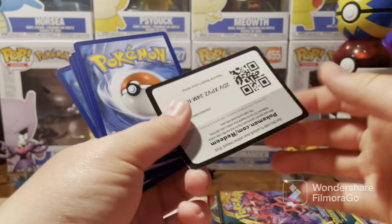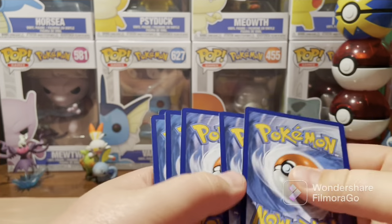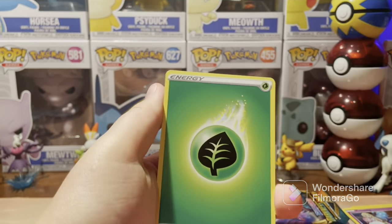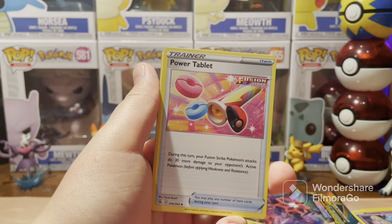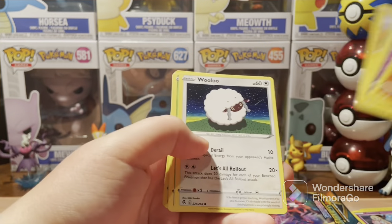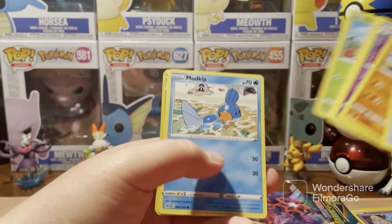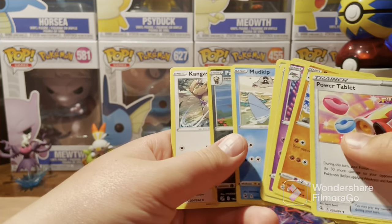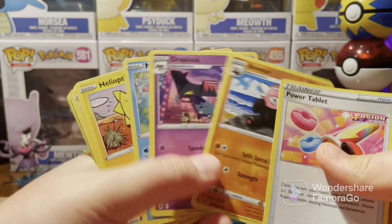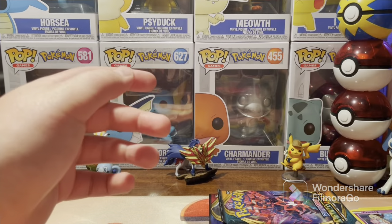I know I do have an Evolving Skies on the other side of the box — none in this side, sadly. Fusion Strike pack: Power Tablet, Drakloak, Merill, Helioptile, Wooloo — love that artwork by the way — Gossifleur, Mudkip, Pangoro, and a Kangaskhan. Deserving the recap over there. Not a bad pack for a regular rare.